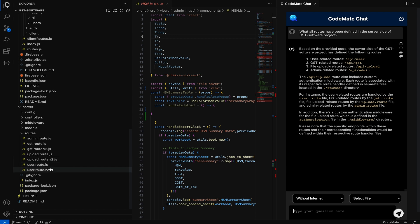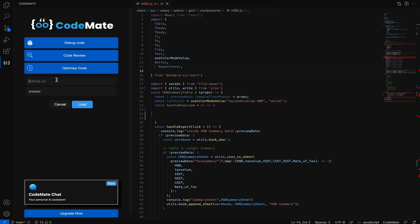Codemate's trainable too. All you got to do is copy-paste the URL from any GitHub repository to ask questions about your specific project. You'll be learning a thing or two — or a hundred — in no time. Now that's a best friend you'll want to keep for life. Click that buy now button before this lifetime deal expires.